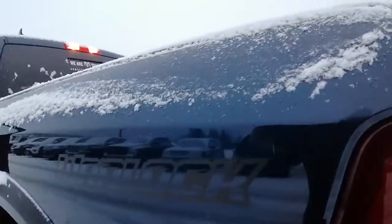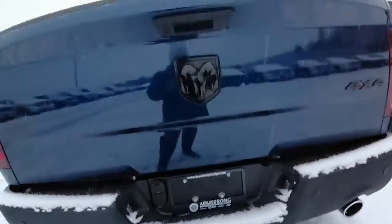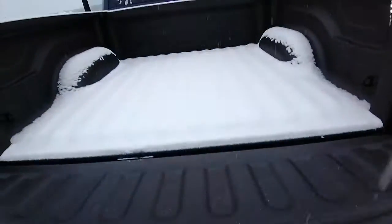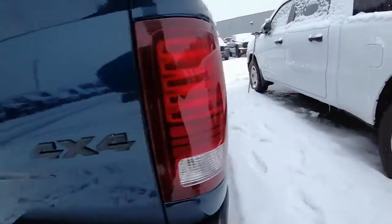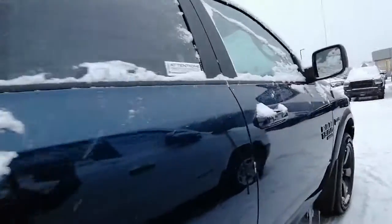It's got the Warlock badge on the side — I sure do like that. It's got a trailer hitch, and it's got the spray-in bed liner which is really nice. Beautiful truck.